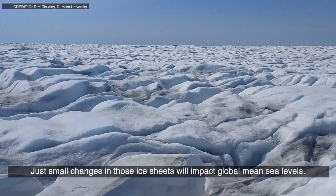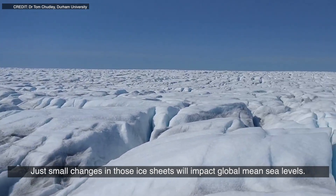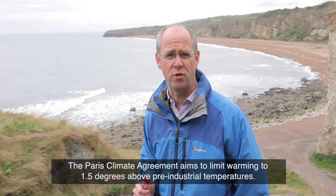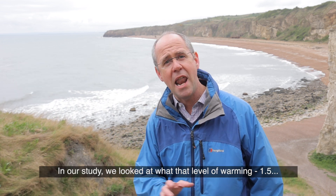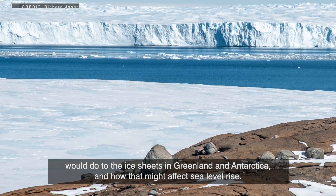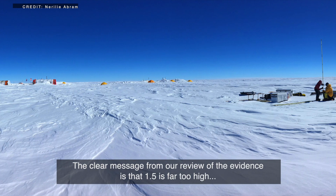Even small changes in those ice sheets will impact global mean sea levels. The Paris Climate Agreement aims to limit warming to 1.5 degrees above pre-industrial temperatures. In our study, we looked at what that level of warming — 1.5 degrees — would do to the ice sheets in Greenland and Antarctica, and how that might affect sea level rise.